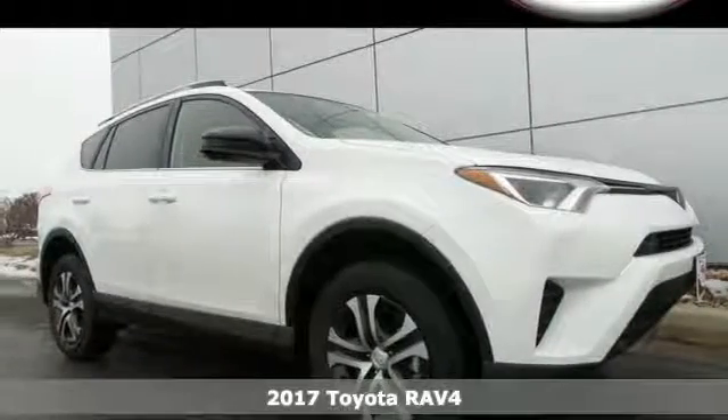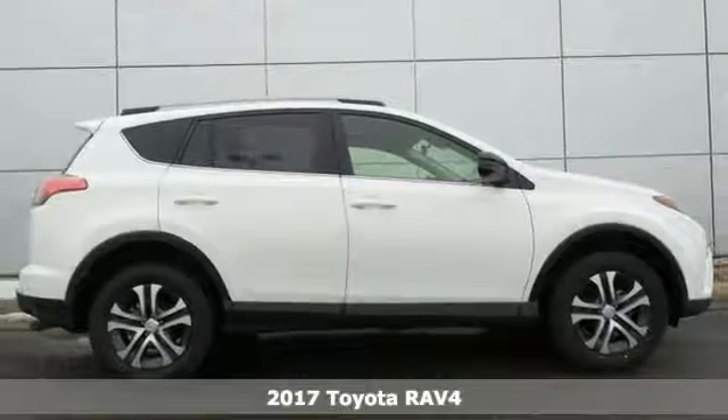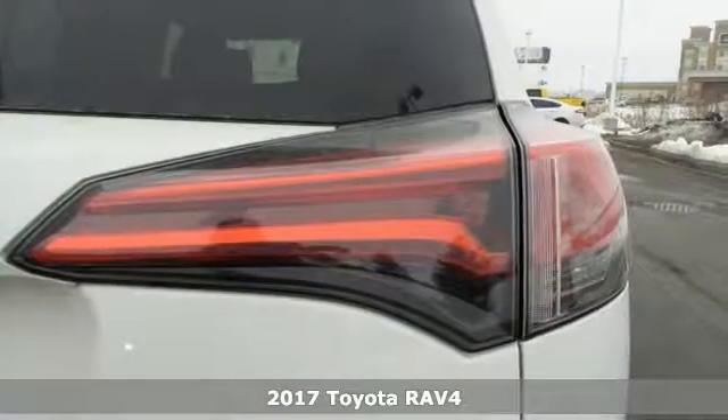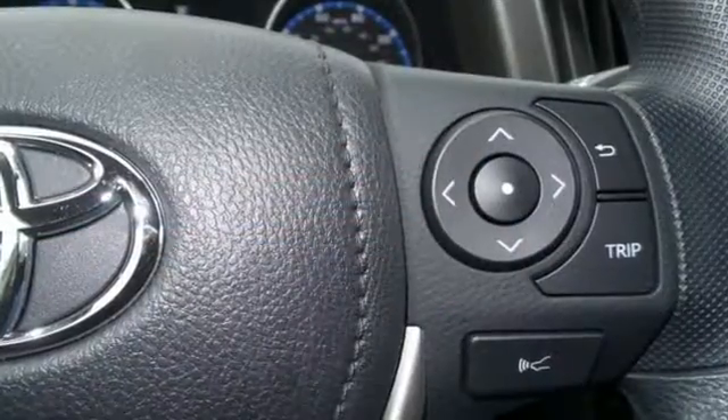Here's a 2017 Toyota RAV4. Embrace the freedom this RAV4 provides with smart performance and versatile space. Just like you, it's up for whatever with its selectable driving modes.